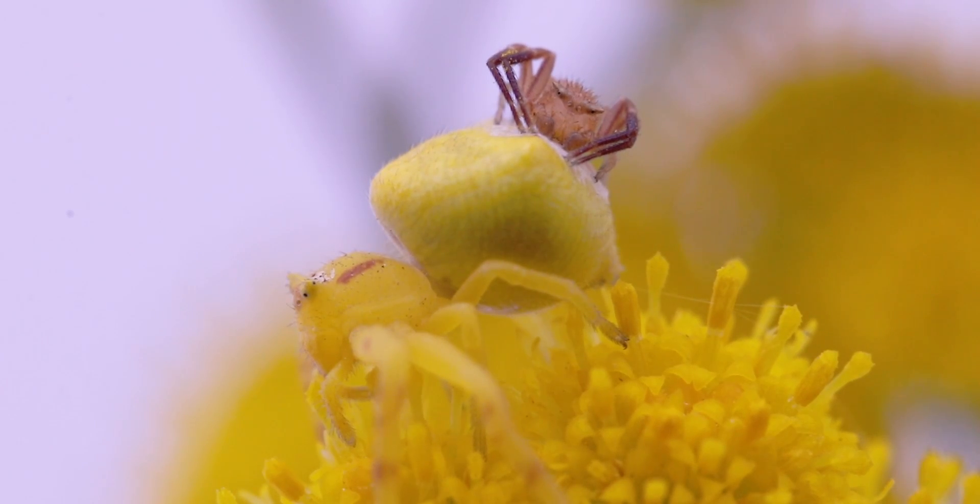Here we have another pair and the male is sitting on the back of the female. He is waiting for her to mature so that he can mate with her.